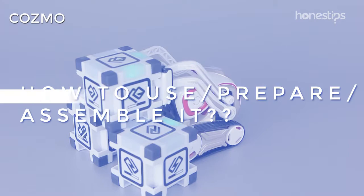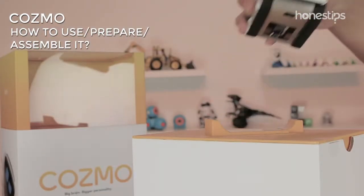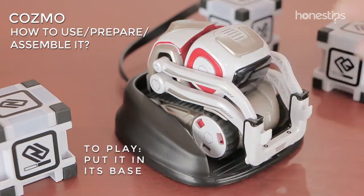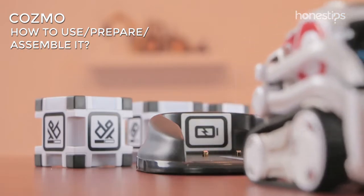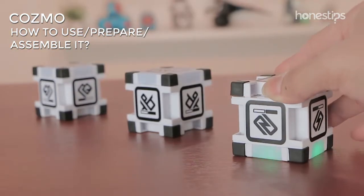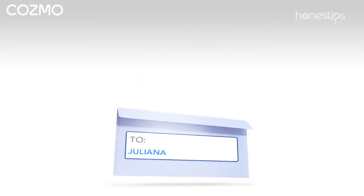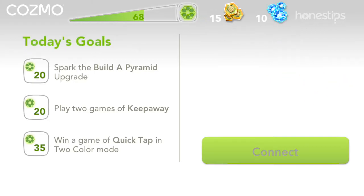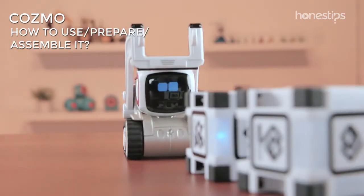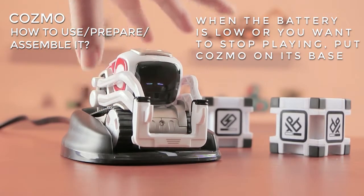How to use, prepare, and assemble it? You can play with Cozmo as soon as you take it out of the box. Put it in its base, connect it via Wi-Fi, open the app, and Cozmo will wake up to play with you. The interactive cubes come with a battery — remember to always keep them close. Complete the three challenges you have each day to add energy, bits, and sparks to unlock upgrades and games. When the battery is low or you want to stop playing, put Cozmo on its base so it can sleep.